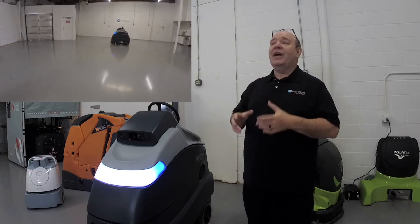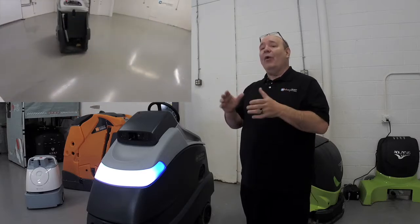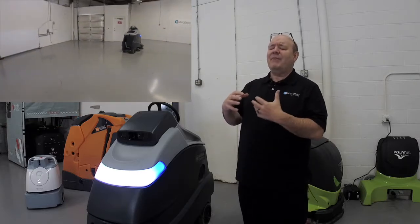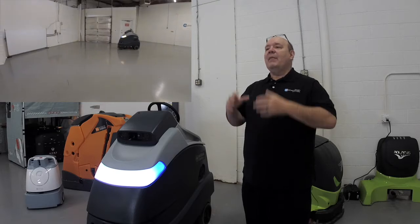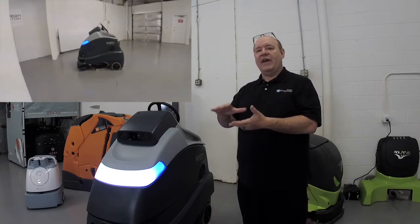In fill-in mode, the robot is then going to fill in the interior of that space for you automatically. When you see it clean the interior of the space, it will make some turns that may not make a lot of sense to you, but that's the robot's algorithm figuring out how best to clean that interior.